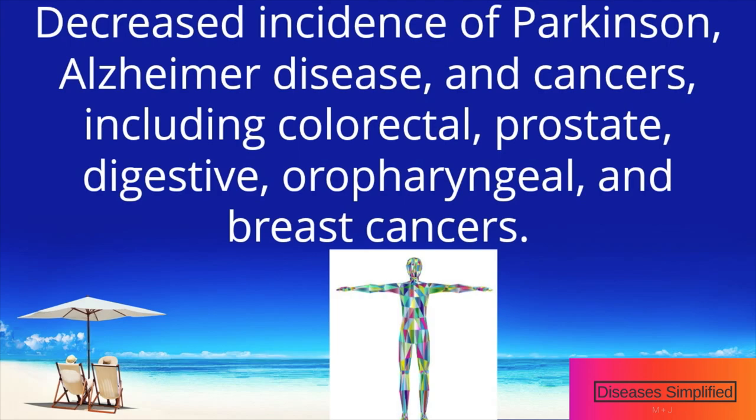The Mediterranean diet was also associated with decreased incidence of Parkinson's disease, Alzheimer's disease, and cancers, including colorectal, prostate, digestive, oropharyngeal, and breast cancers.